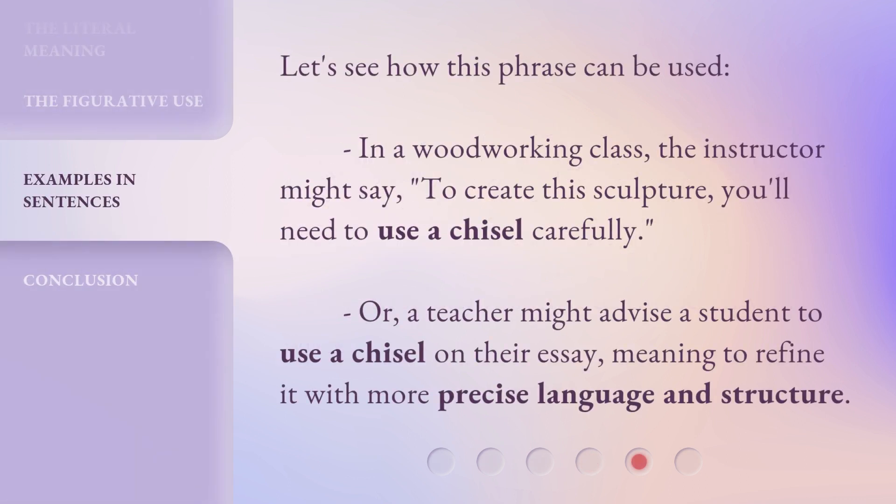Let's see how this phrase can be used. In a woodworking class, the instructor might say, 'To create this sculpture, you'll need to use a chisel carefully.' Or, a teacher might advise a student to use a chisel on their essay, meaning to refine it with more precise language and structure.